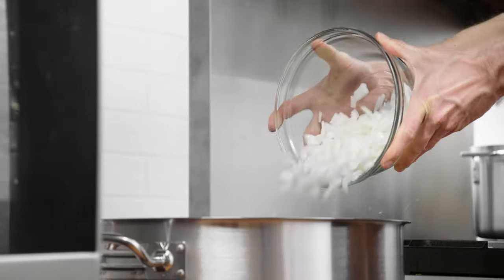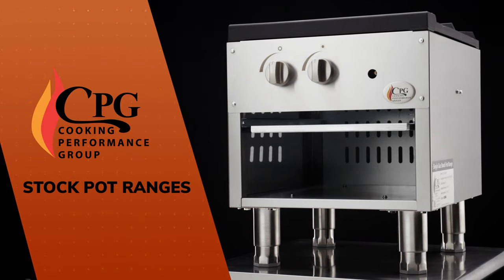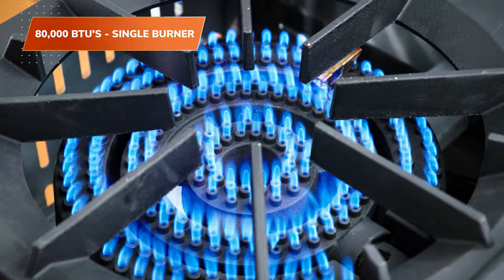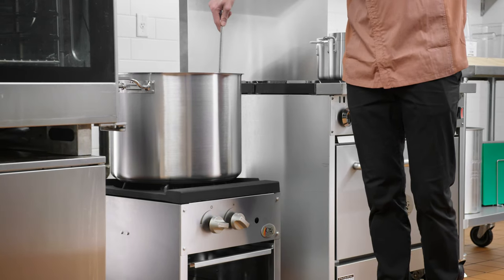CPG stock pot ranges allow you to prepare large amounts of liquids, making them a great tool for your kitchen. The adjustable burners deliver between 80,000 BTUs for the single burner and 160,000 BTUs for the two burner unit, ensuring fast, efficient, even heating.